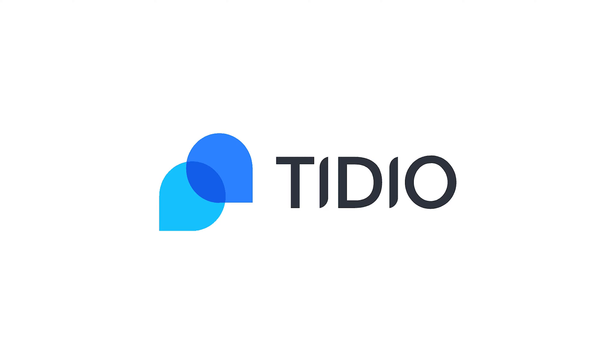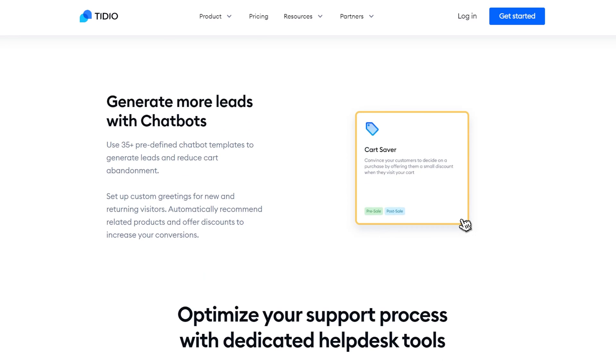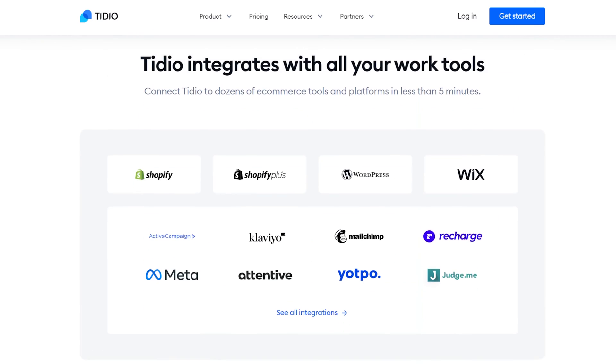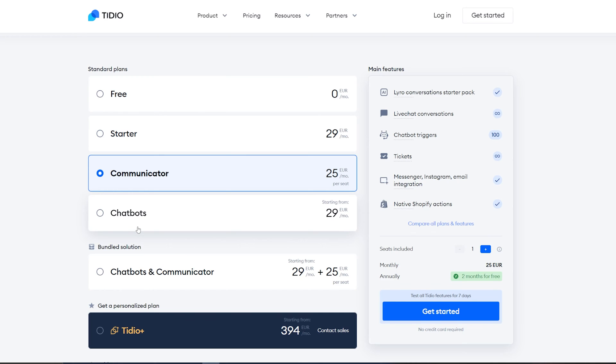Next up is TDO. If you're wondering if they're reliable — they're used by 300,000 businesses. If you liked the idea of AI chatbots and customizing your chat box to match your company's branding, TDO offers both. You've got 35 different pre-built chatbots, a desktop and mobile app for 24/7 connectivity, and TDO will also let you see what your customers are typing in real time for maximum speed. TDO has a free plan including 50 live chat conversations, 100 chatbot triggers, and unlimited tickets, with paid plans available for more advanced features.